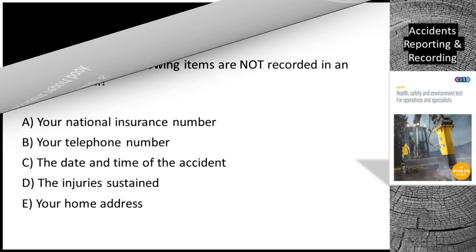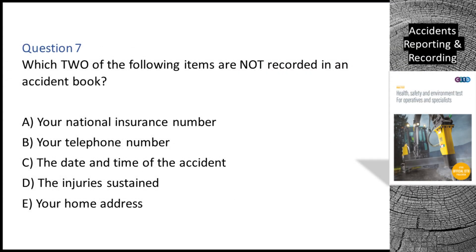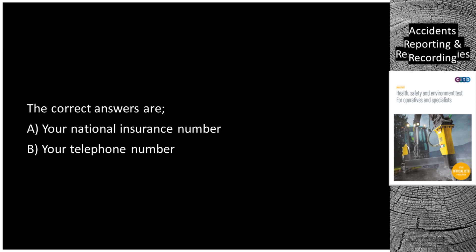Question 7. Which two of the following items are not recorded in an accident book? A. Your national insurance number. B. Your telephone number. C. The date and time of the accident. D. The injuries sustained. E. Your home address. The correct answers are A: Your national insurance number, and B: Your telephone number.